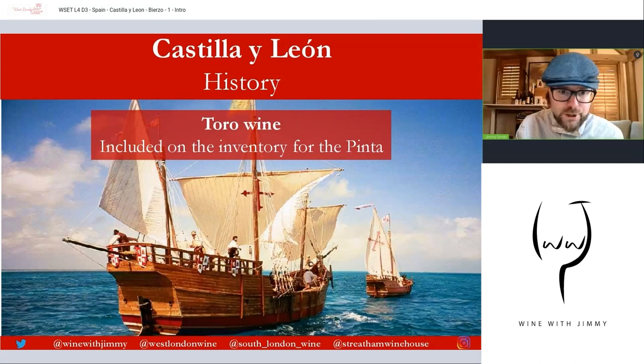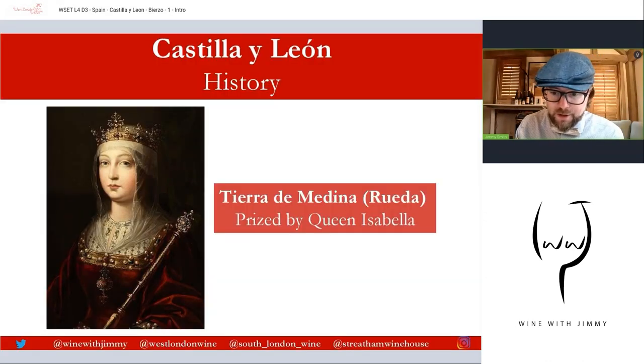More history from the 15th century: Toro, which sits at a high altitude but one of the lower parts of the Duero river, is notable because Toro wine appears on the manifest of the Pinta — Columbus's fastest ship — making wine from this area quite famous across the Spanish Empire. Next door, Tierra de Medina from Rueda was prized by Queen Isabella, and regulations were actually enacted to protect the vineyards of Rueda.